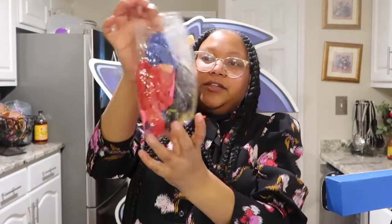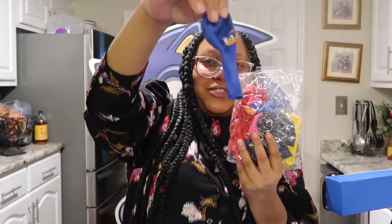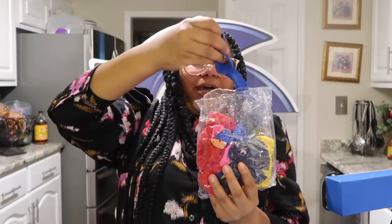And these are the rest of the Sonic balloons I was telling you about a couple of items back.